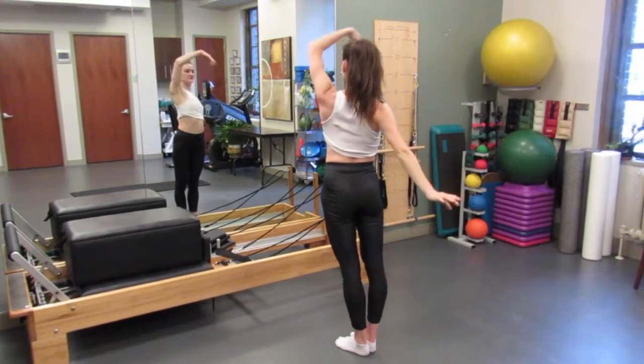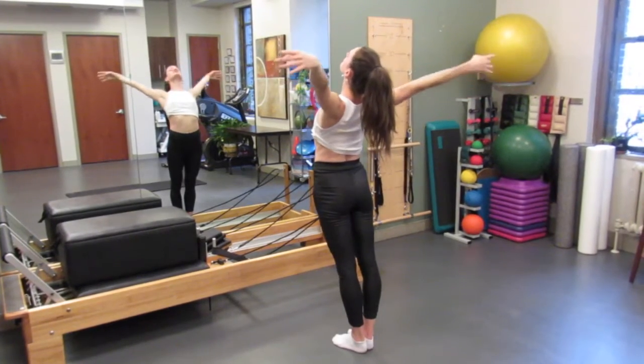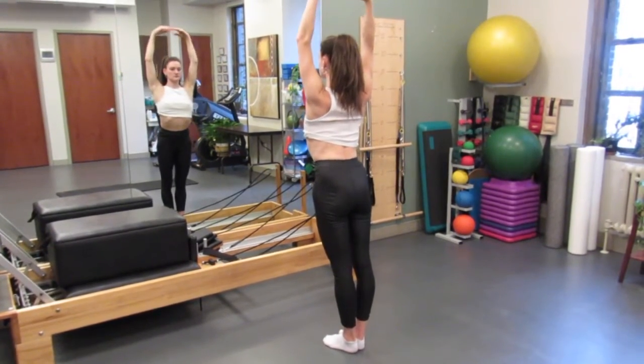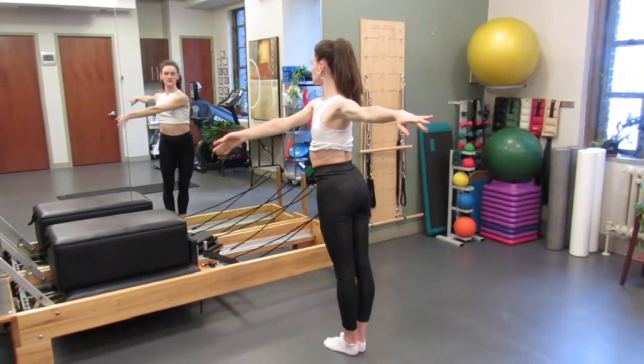With dance choreography, we often see opening of the chest, which requires ribcage expansion and mid-back extension. If the dancer is limited in this range of motion, they will end up compensating with compression through their low back and neck, which can cause pain and injury over time if done repetitively.